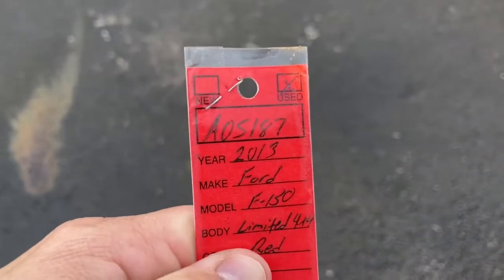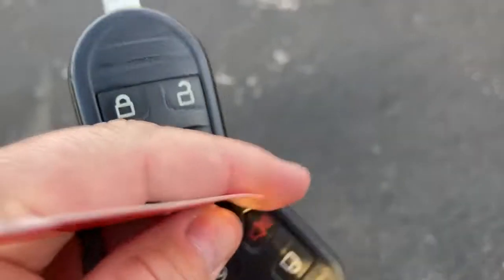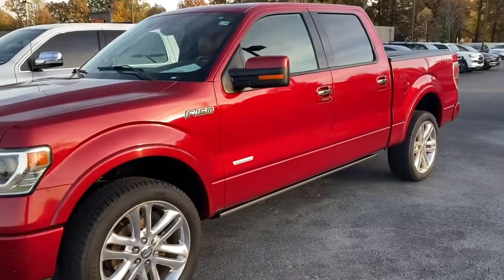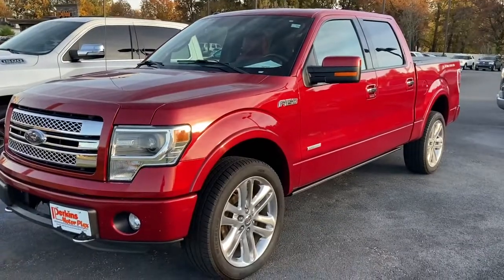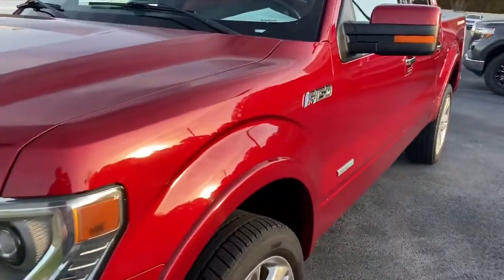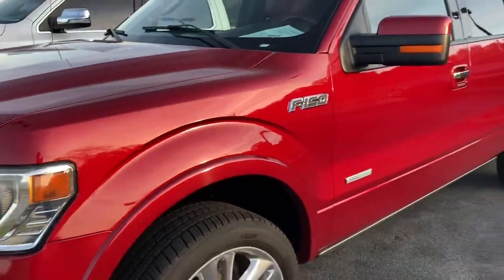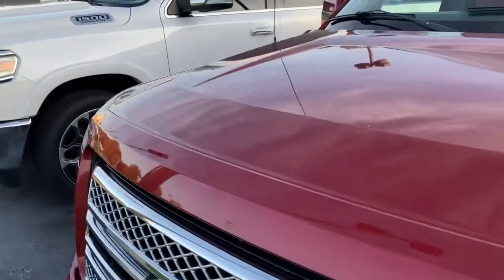Again, we're just right here on the corner of the lot. Check out this truck — stock number A05187, 2013 F-150 Limited. It does have two keys, remote start, and it's a very sharp trade-in. I think it has 141,000 miles on it, but we'll take a look and see how well kept this truck is. For the year and miles, I would even go as far as to say it's in immaculate shape.